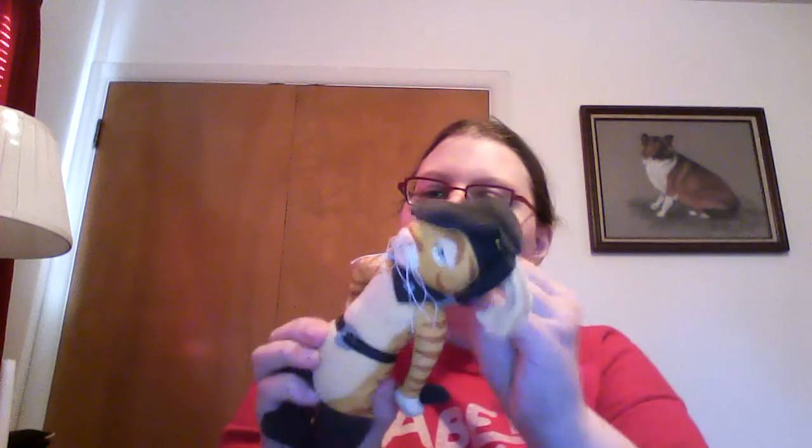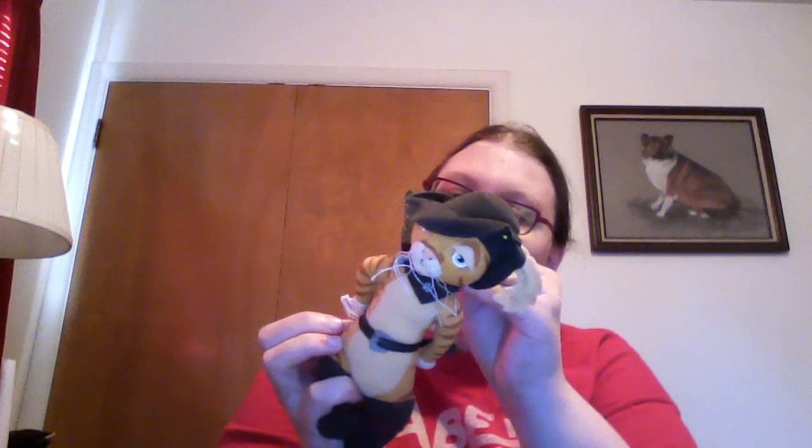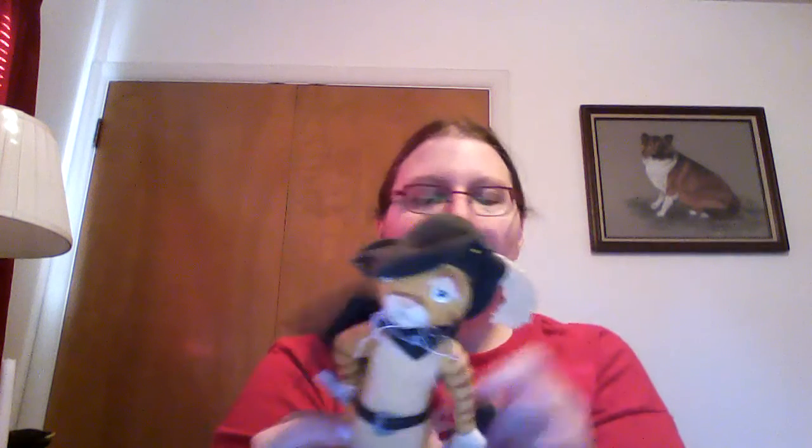Here's Puss from Puss in Boots — I think this is from Shrek 2. They gave him a sword, which is kind of cool. He's got a little feather in his cap — no capes, sorry. But he's actually really detailed on the face. His eyes are stitched on.